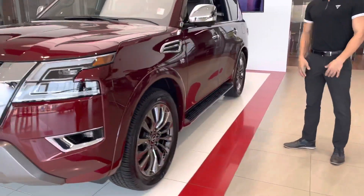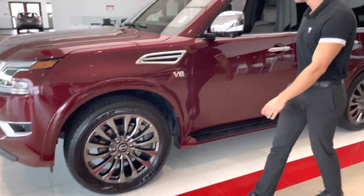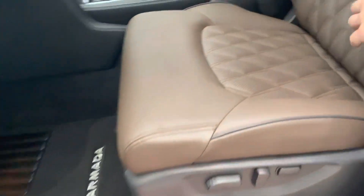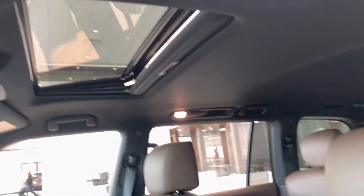Coming around the side, this one's going to have a ton of options — it's the Platinum Reserve trim, so you get the great big alloy rims on there and your 360-degree park cameras. Looking on the inside, the Platinum Reserve gives you the diamond quilted leather interior, and those seats are heated and cooled.